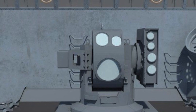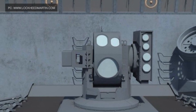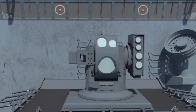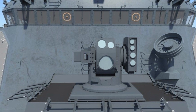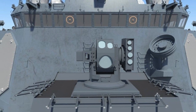Lockheed Martin announced that it has delivered Helios — High-Energy Laser with Integrated Optical Dazzler and Surveillance — to the U.S. Navy. The long-awaited seaborne defensive laser weapon system will be tested by the U.S. Navy this year. The 60-kilowatt Helios will be integrated into a guided missile destroyer assigned to the Pacific Fleet.